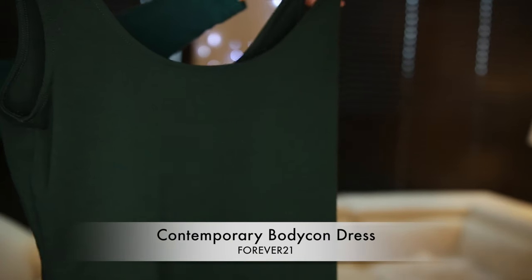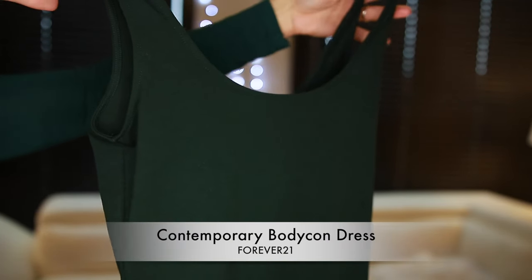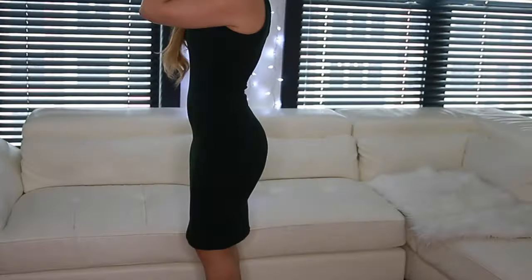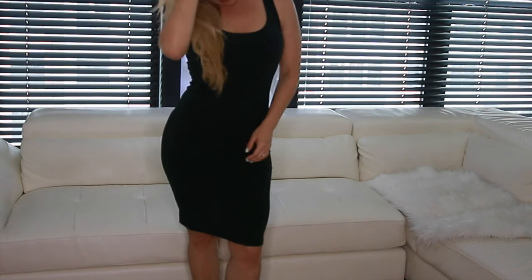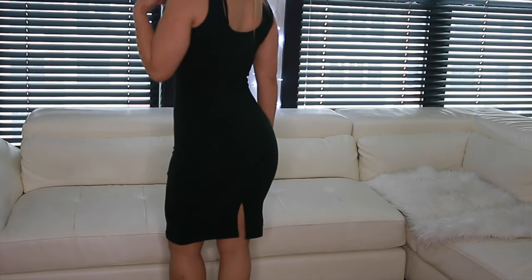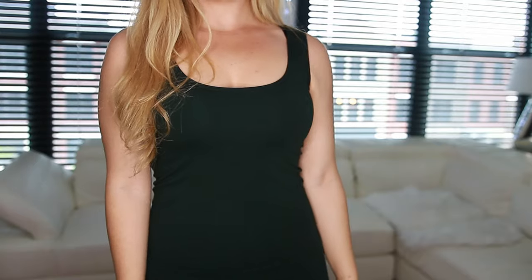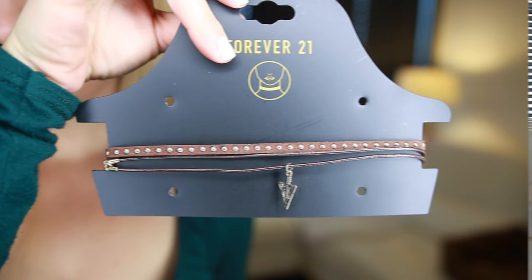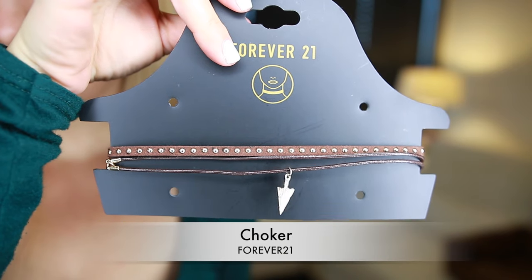Next I have this dark green contemporary bodycon dress. This one is from Forever 21. I love that it hugs your body but it's not too short. I think it's so chic and very sexy. You can also wear trainers or pumps with it, which is very convenient.